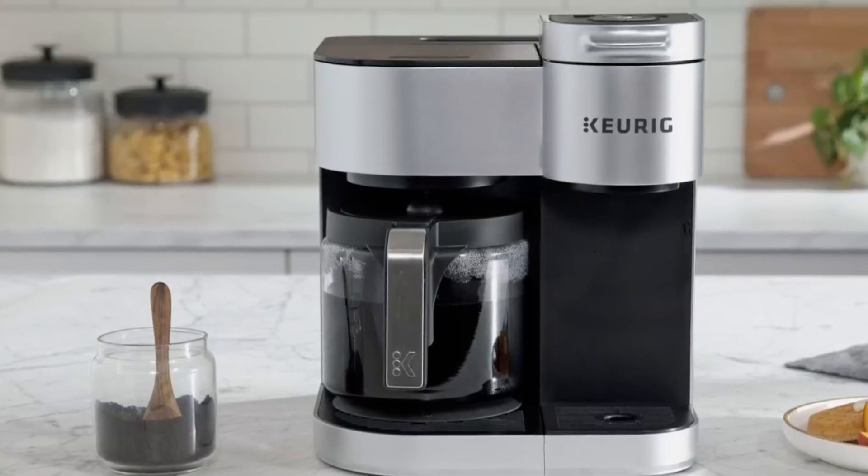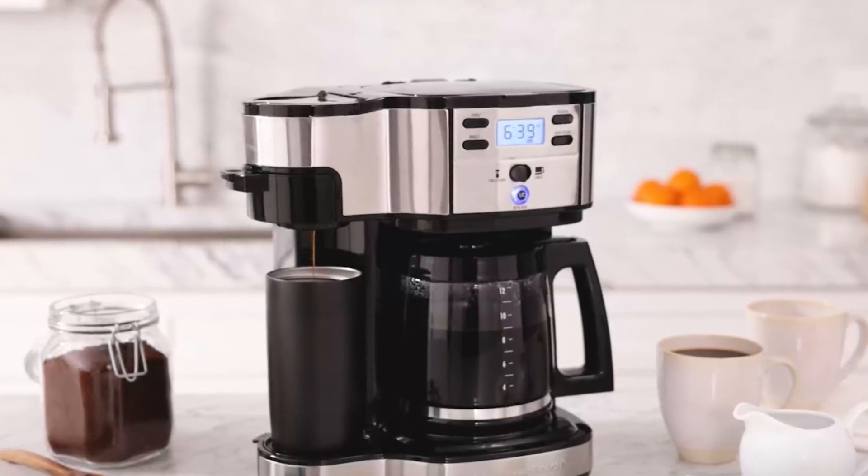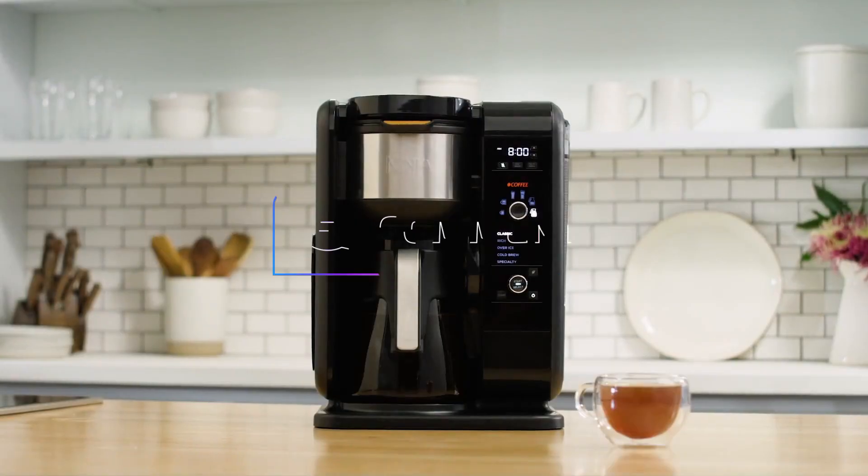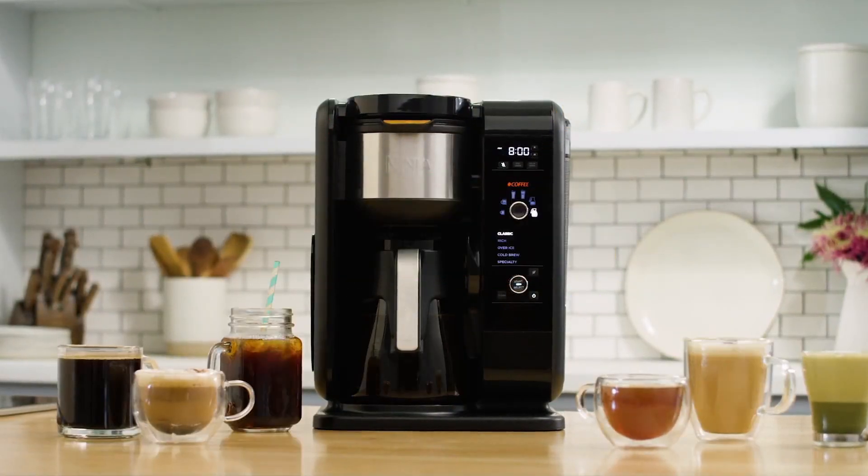So, that's all about the five best dual coffee makers this year. If you think we have left out any valuable dual coffee makers, please leave a comment below. Also, don't forget to subscribe.